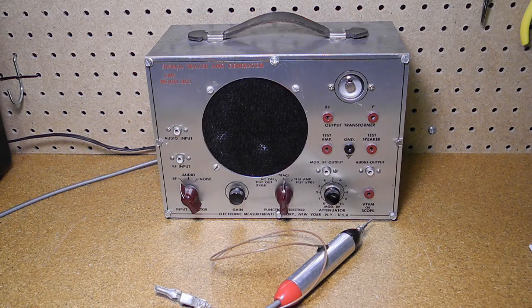The magic eye tube indicates the relative signal strength as a green glow which closes as the signal increases in strength. A jack on the front also allows an oscilloscope or vacuum tube voltmeter to monitor the signal being amplified.